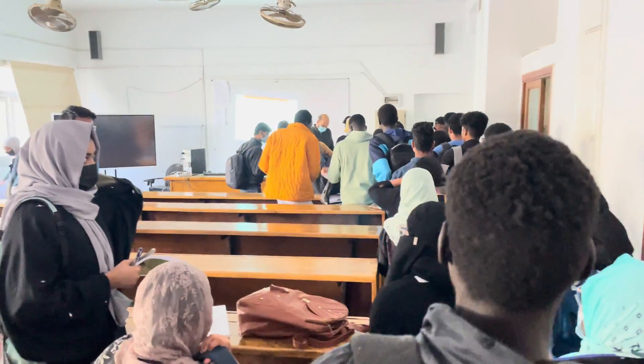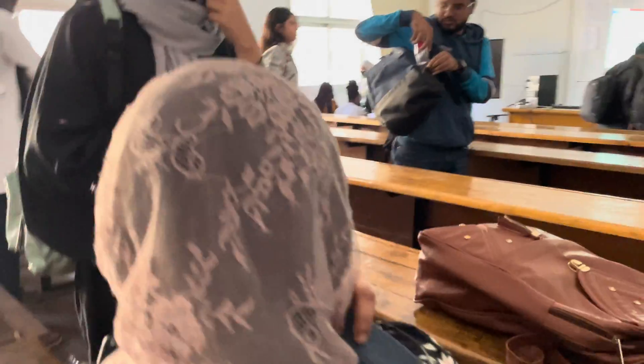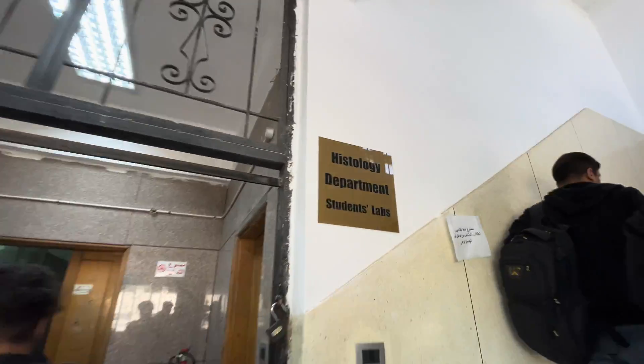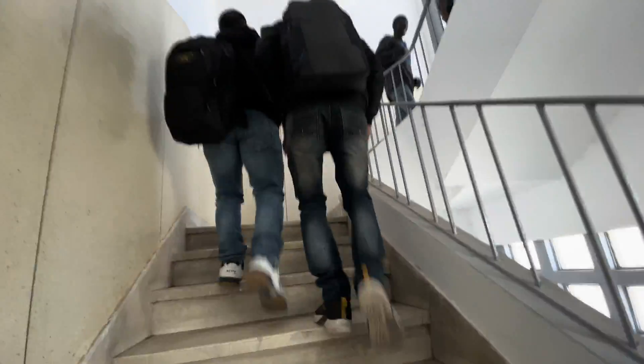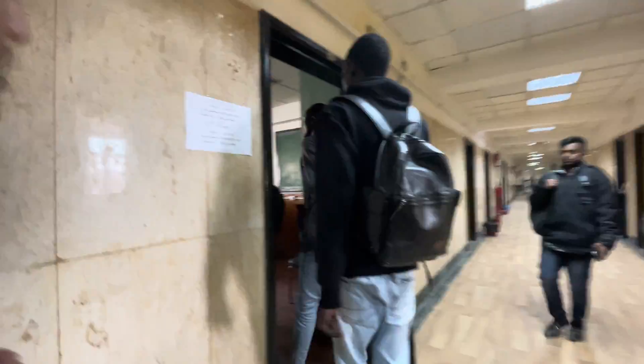Class is over. The students are going again to get the signature from the professor. This is Neha — she's an actress. And this is Hanan. We are covering your face — you were excited to get into my video and now you're covering your face! Is the teacher inside?